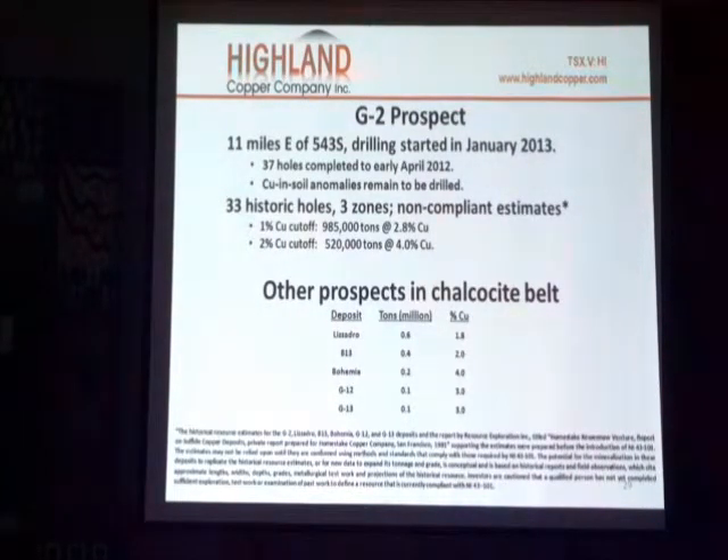There are some other known deposits in the area along that zone. They have low tonnage potential — actually, no tonnage of copper. And the grades, with the exception of a couple, are lower.